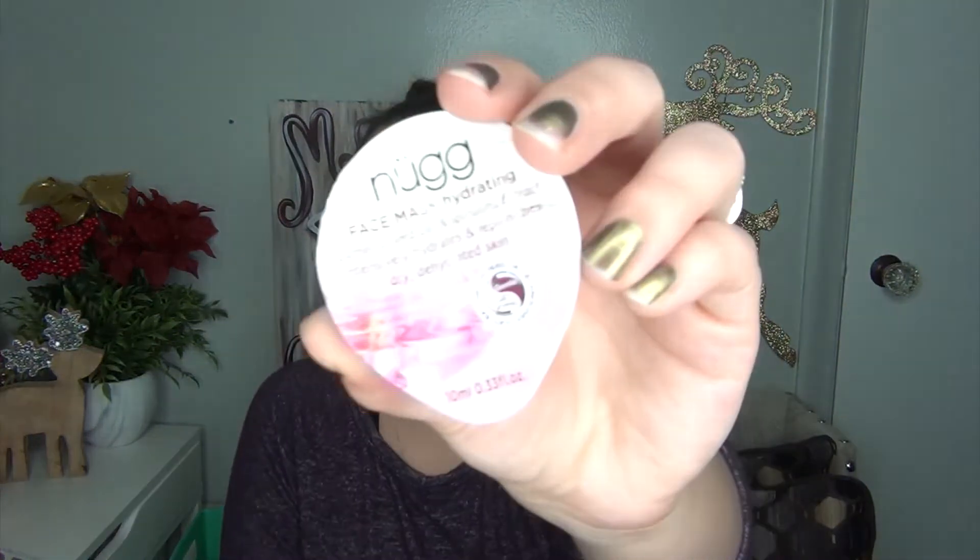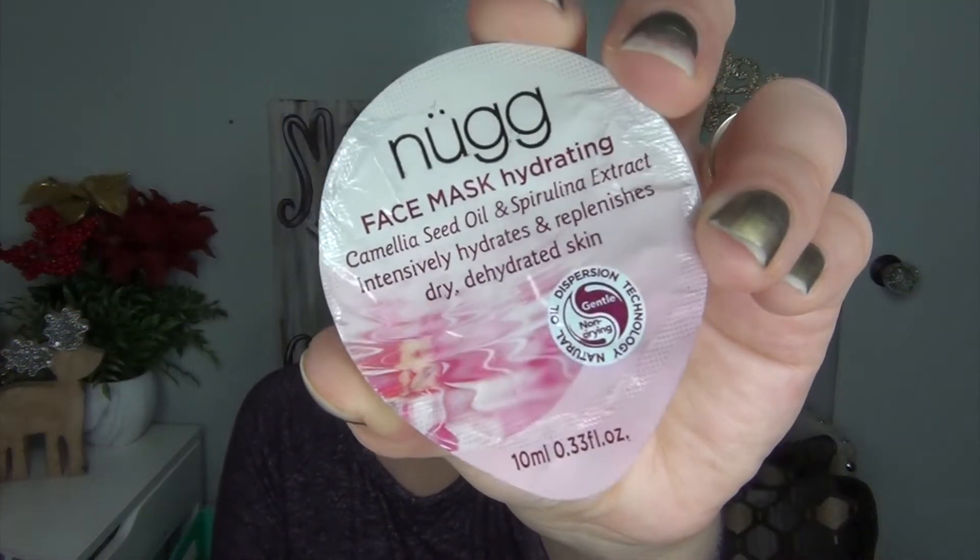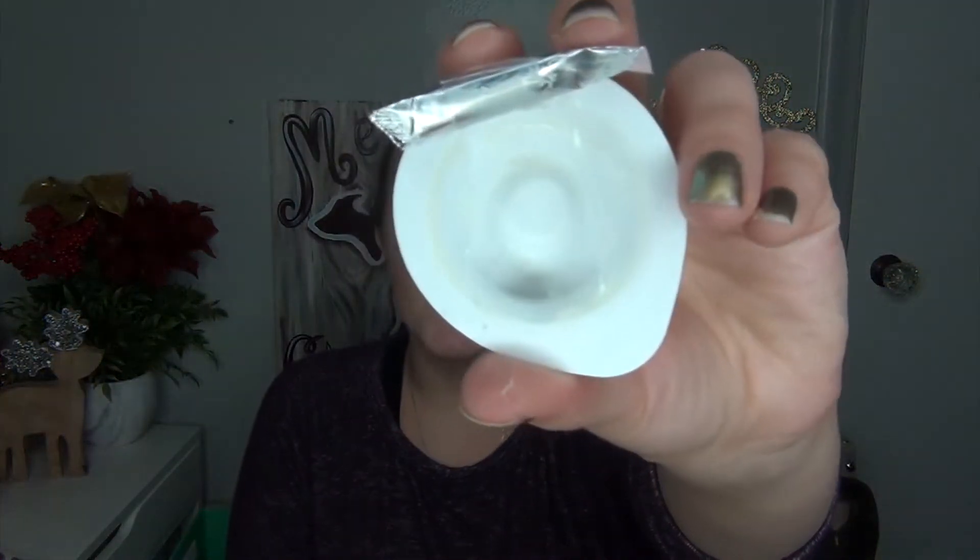Then I had my Nug Face Mask in the Hydrating Formula, the pinkish-purplish one, and I actually have three of these to get through. I'm doing a month of masking right now in December, so you guys probably saw this on my Instagram. I tell you all about the masks and what I liked and didn't like. I have one empty of that and I have two more to go.